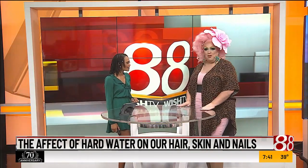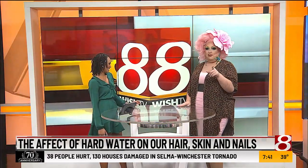Good morning. Yes, good morning, and good morning, Indianapolis. You have incredibly hard water here. You do — we have such hard water here.